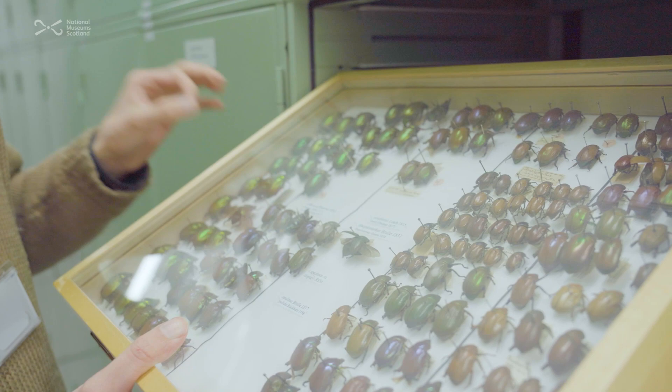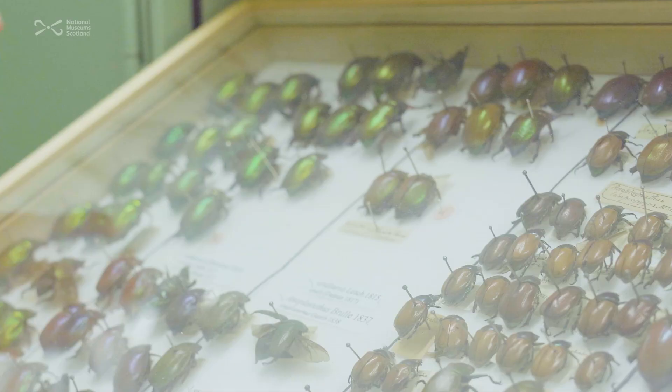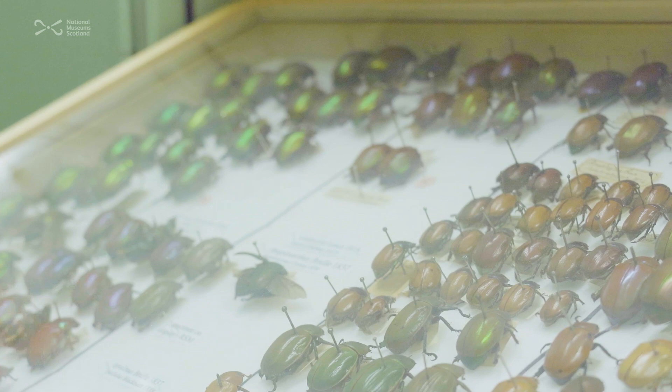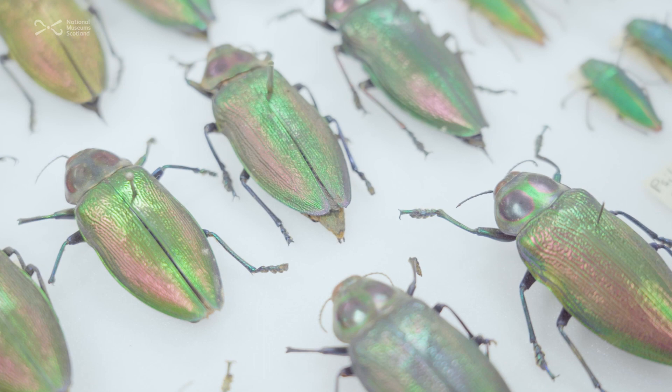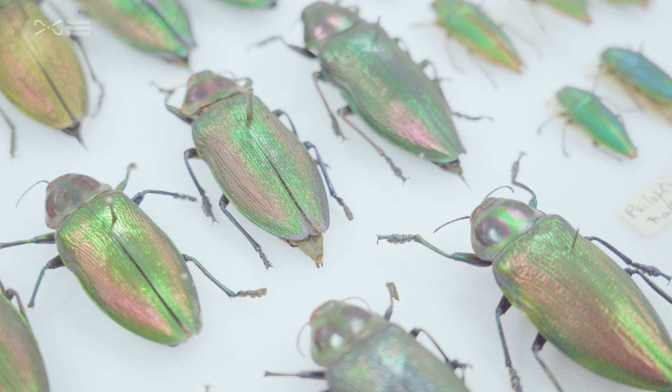These are Christmas beetles, which I love — very lovely, but ridiculously old and sort of the starting point of the collection. It's about 12,000 specimens that was that original group we bought, which came to the museum in the mid-1800s.